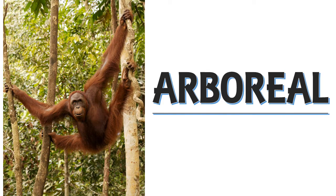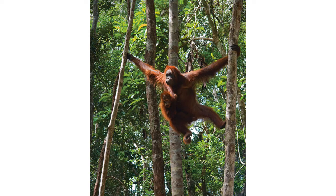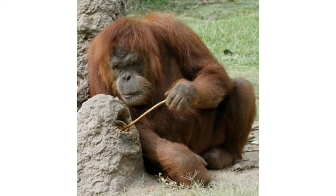Orangutans are arboreal, which means they spend most of their time in trees. Their long, powerful arms allow them to move from branch to branch with ease. Orangutans are among the most intelligent of primates.